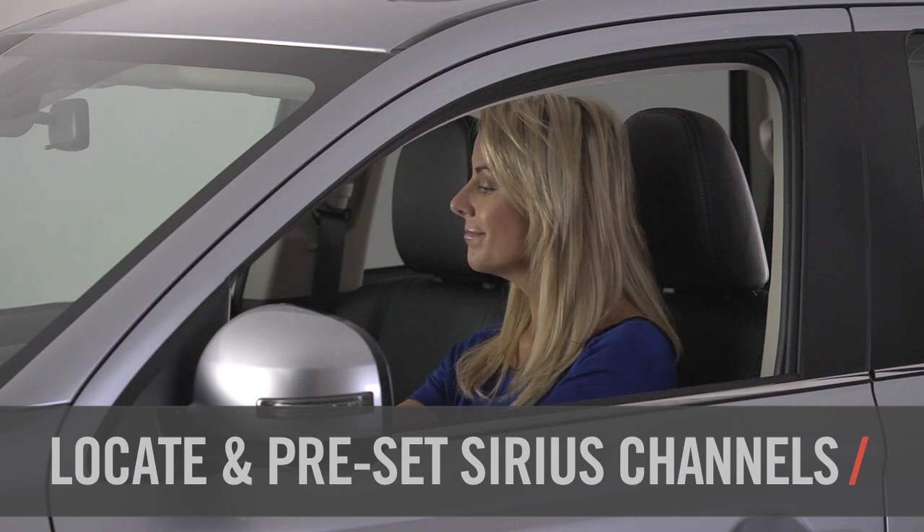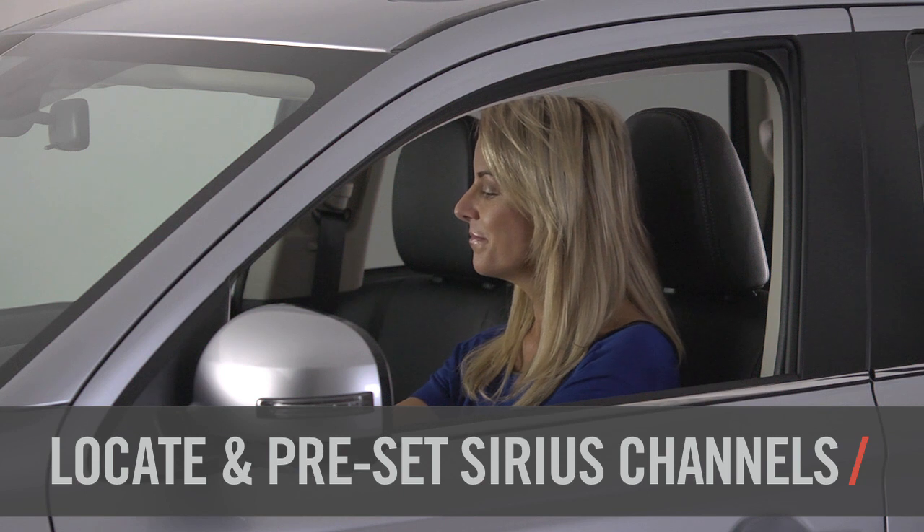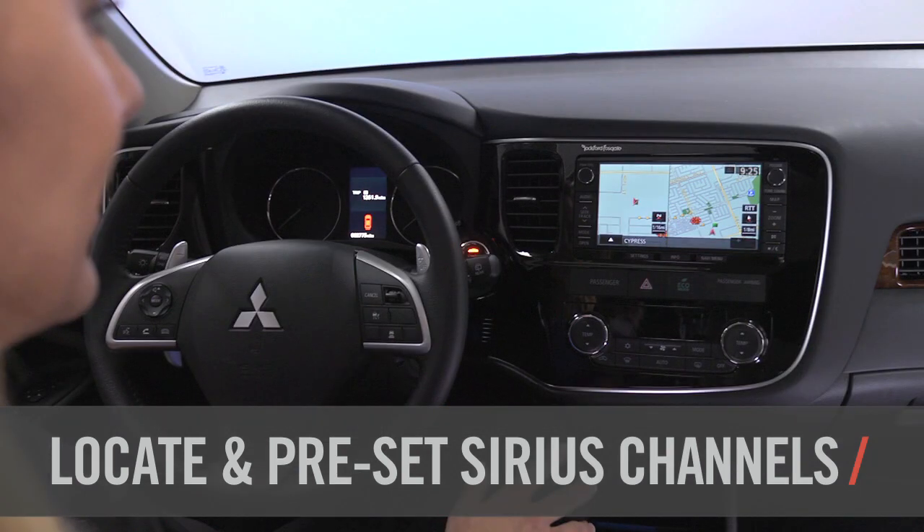Vehicles equipped with Sirius satellite radio offer more than 100 individual channels. That's why it's important to know how to locate and save your favorite channels.